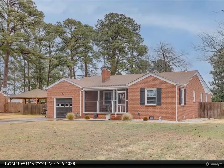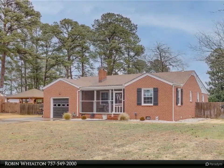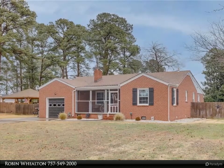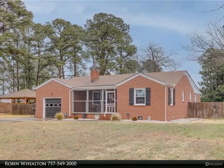This Berkshire Hathaway Home Services Town Realty property video is presented by Robin Wilton. This 3-bedroom, 2-bath home has a lot to offer: flowing hardwood floors, updated kitchen, baths, windows, roofing and more.